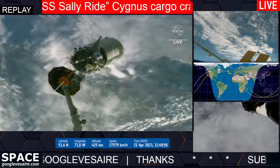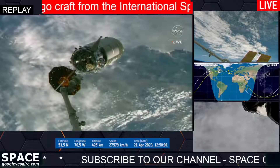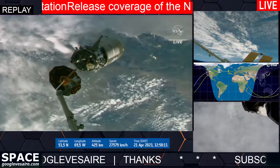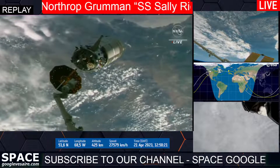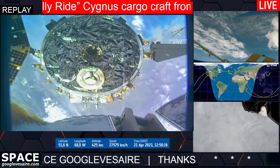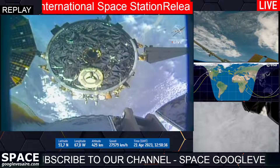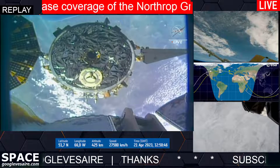Coming up in a few minutes, we will be standing by for the departure burn of Cygnus to begin moving further away from station. The burn will last for about three minutes. We're seeing approximately 4.5 meters SRMS away from Cygnus. You can hear UAE astronaut Sultan Al-Neyadi providing ground controllers with updates, letting them know the space station's robotic arm was about 4.5 meters away from Cygnus.